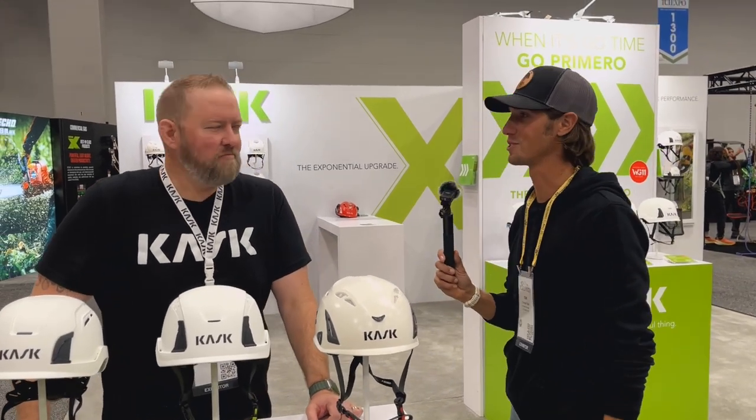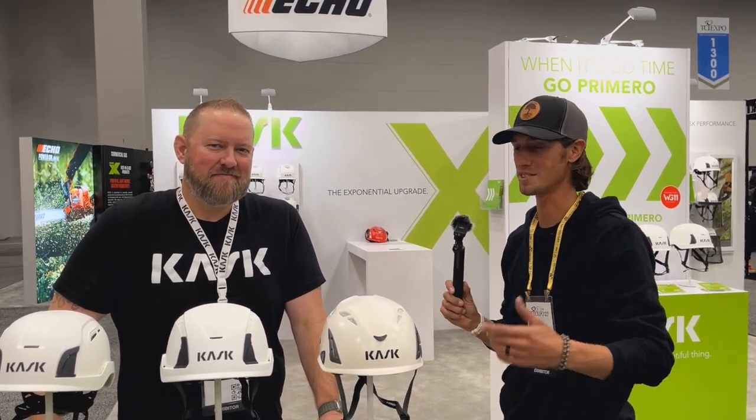Thanks to Matthew for his time. Again, guys, this is the 2023 TCIA Expo here in St. Louis — this is CASC.